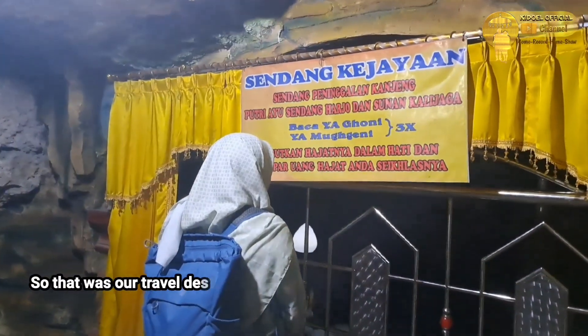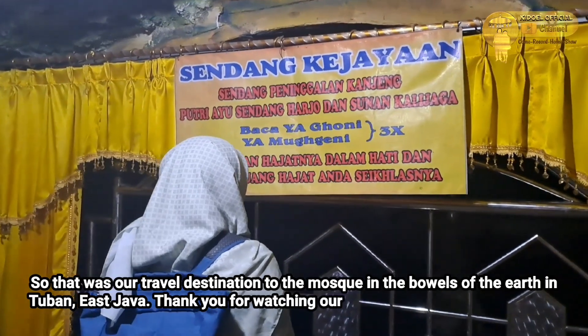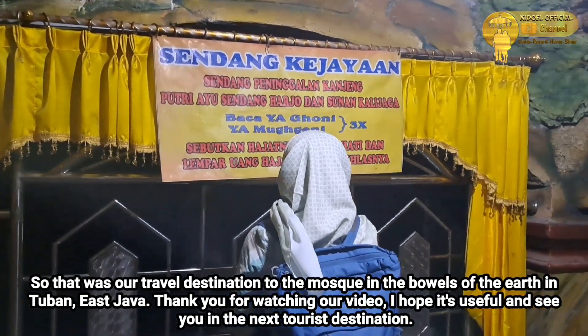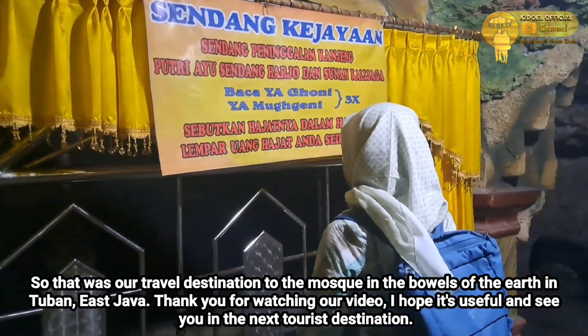Nah, itulah tadi destinasi wisata kita ke Masjid di Perut Bumi yang berada di Tuban, Jawa Timur. Terima kasih telah menonton video kami. Semoga bermanfaat dan sampai jumpa di destinasi wisata berikutnya.